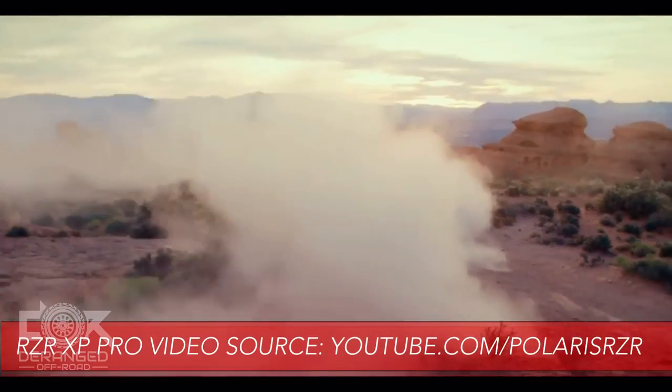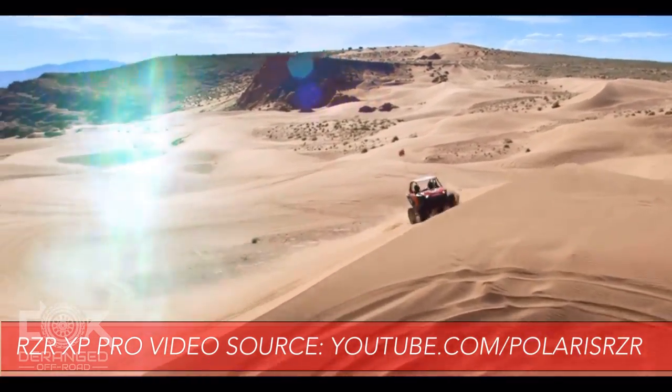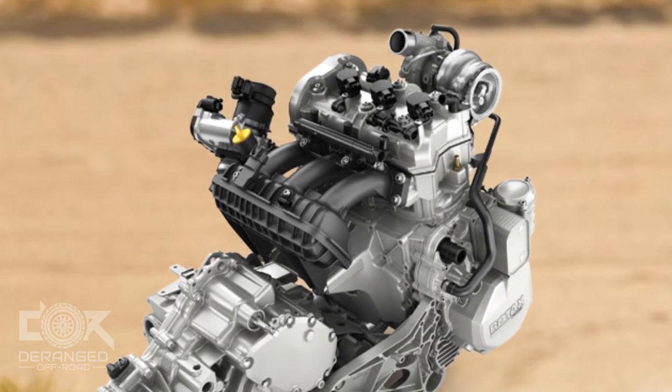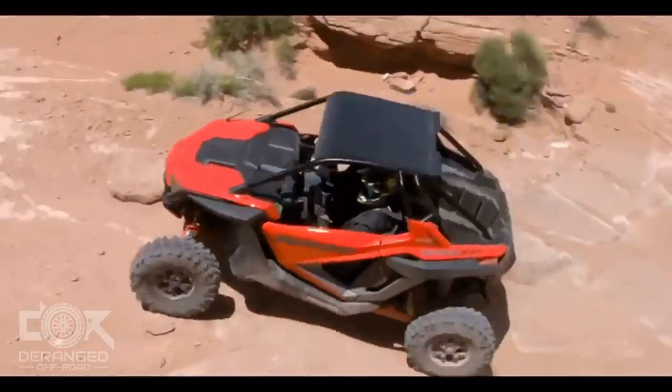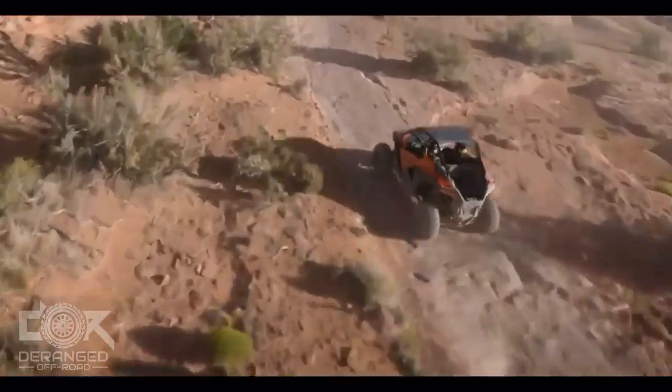Let's start by comparing the engine and drivetrain. The new XP Pro comes with a 925cc ProStar twin-cylinder turbo engine delivering 181 horsepower. While the X3 RR has a 900cc Rotax triple-cylinder engine, also turboed, and delivers a class-leading 195 horsepower. While the Can-Am has an obvious lead when it comes to horsepower, whether or not that matters is entirely up to you. Moving on to the transmission, both the X3 RR and the XP Pro are still running a CVT transmission, with both claiming to have made recent improvements to handle the increased power in the later models.